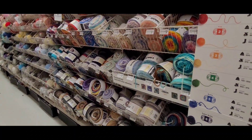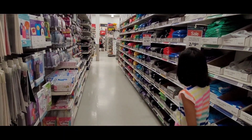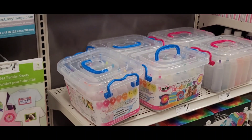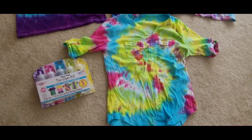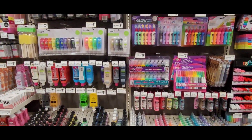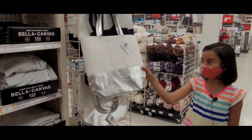This is tie-dye, and you can tie-dye white t-shirts here. You will see my tie-dyes too. This is puffy paint and glue and paints. We can do tie-dye on this bag too.